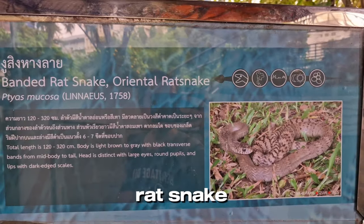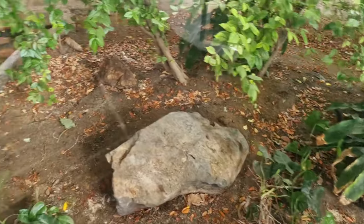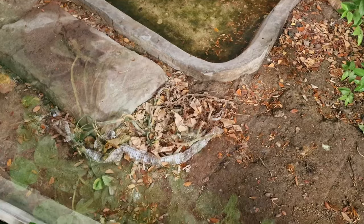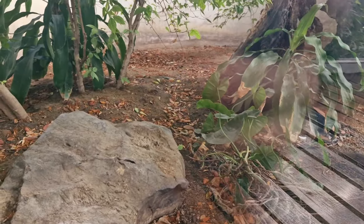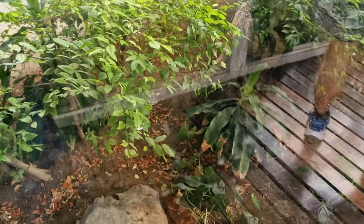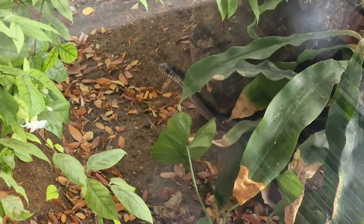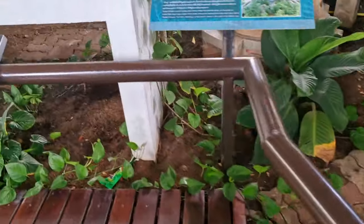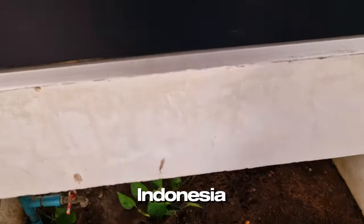Here is the banded rat snake, or oriental rat snake, which can be found in Thailand. Here it is — such a cute face!